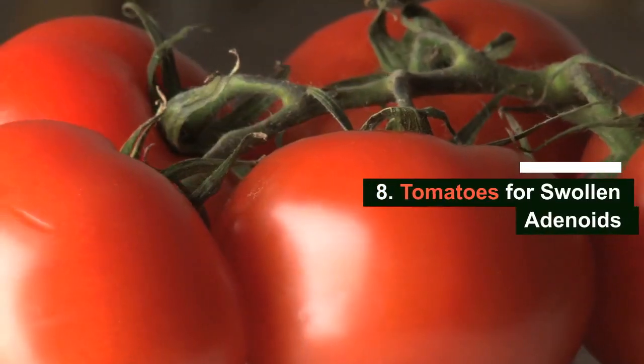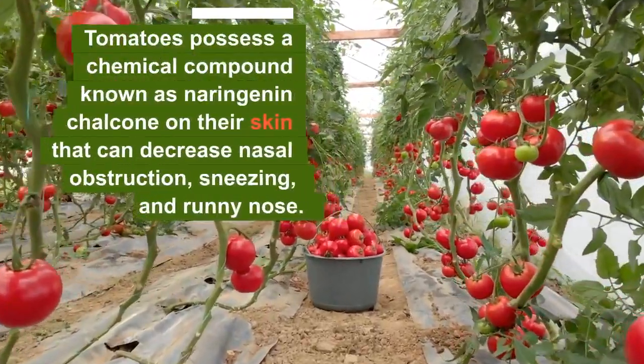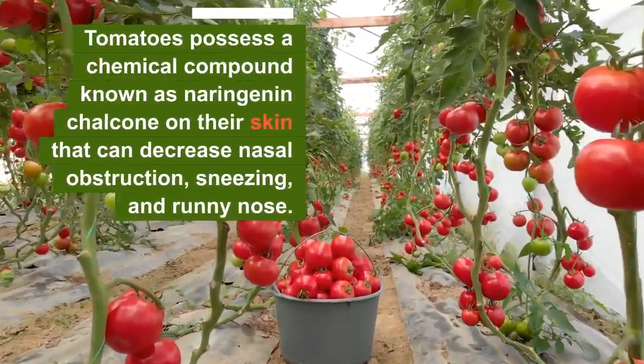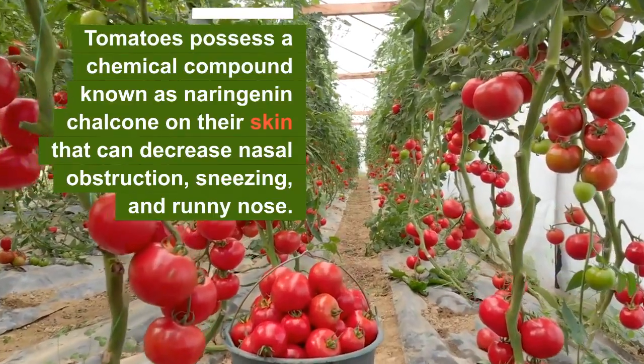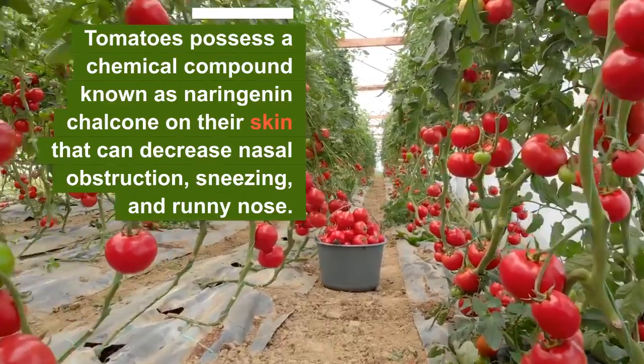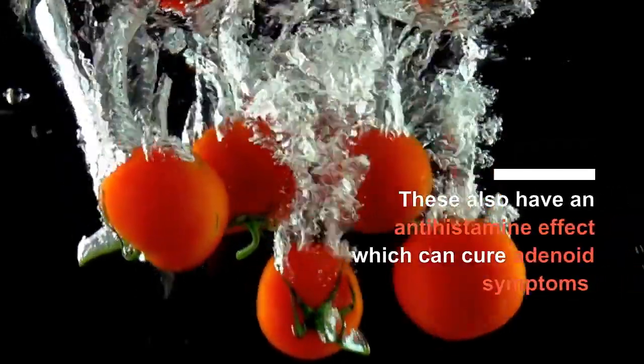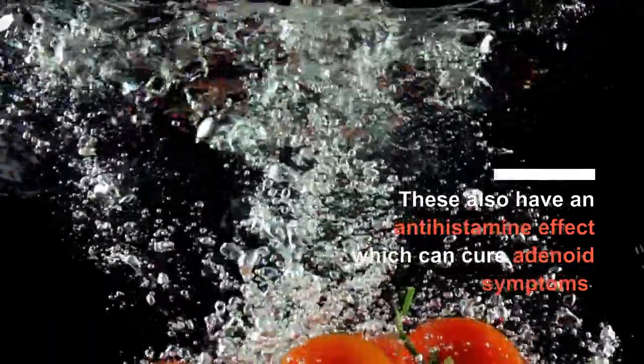Number 8: Tomatoes for swollen adenoids. Tomatoes possess a chemical compound known as naringenin chalcone on their skin that can decrease nasal obstruction, sneezing, and runny nose. These also have an anti-histamine effect which can cure adenoid symptoms if caused due to an allergy.